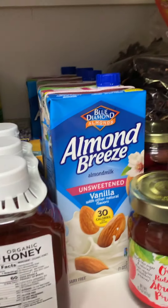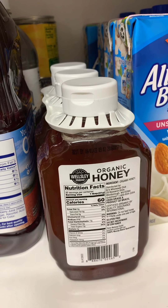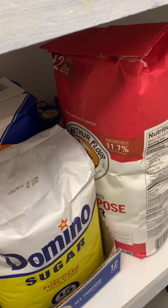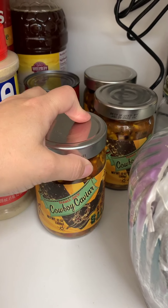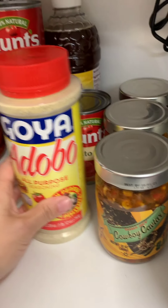I also have my almond milks and honey. Sugar and flour — definitely want to get those if you need to bake. Cowboy salsa — I love salsa, so I just wanted to make sure I had enough of those.